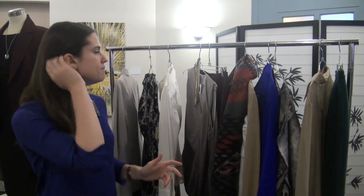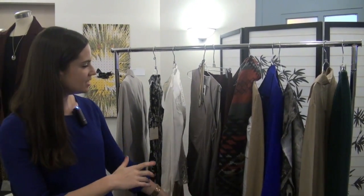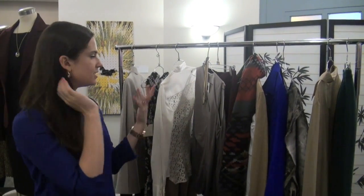We really focus on the desk-to-dinner look, which means we try to pick things that take women through multiple activities throughout the day. We like to show them lots of different ways to style things. We carry brands like Millie, Trina Turk, Ellie Tari, and Robert Rodriguez, focusing on showing women how to style pieces in lots of different ways.